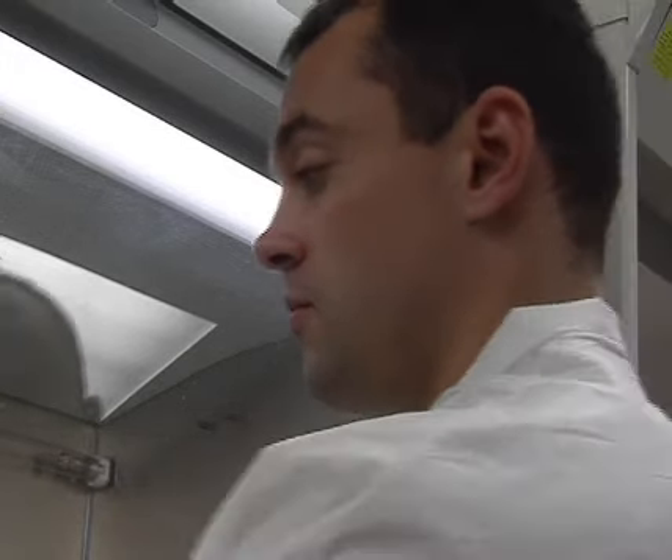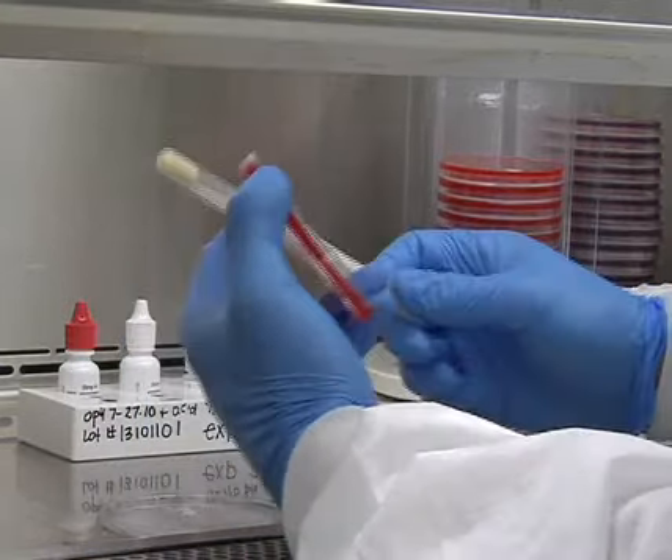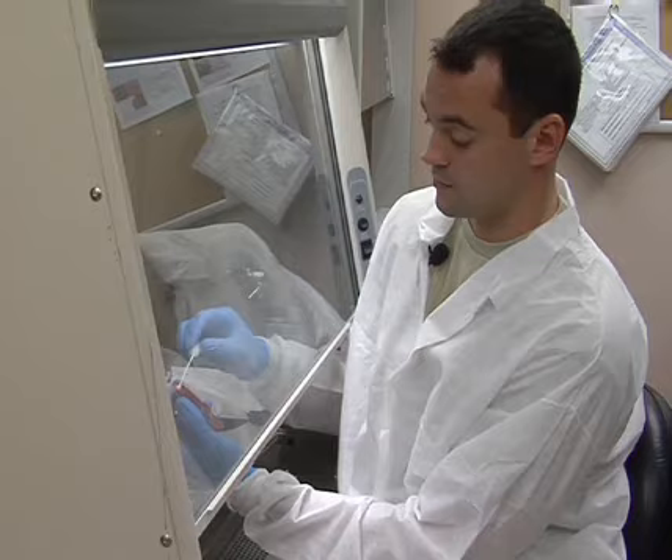The medical lab airmen grow these cultures in the microbiology lab. The samples contain live organisms, so they are prepared under a hood for safety. The airmen spread the sample in a dish of sheep's blood, which mimics the human body.